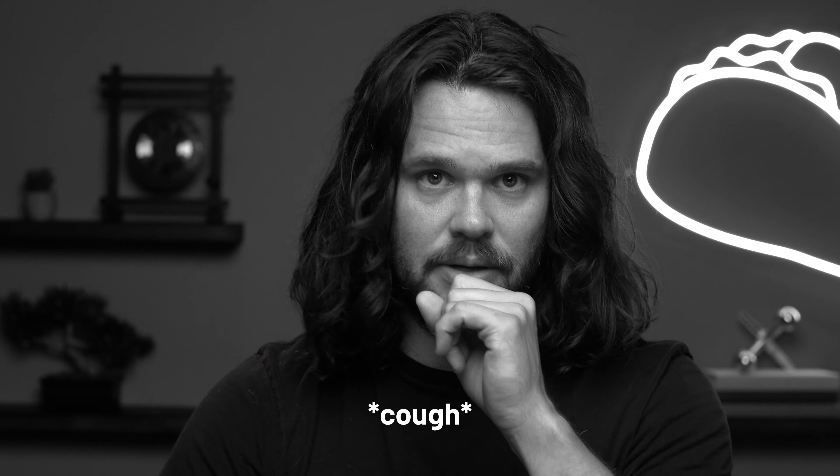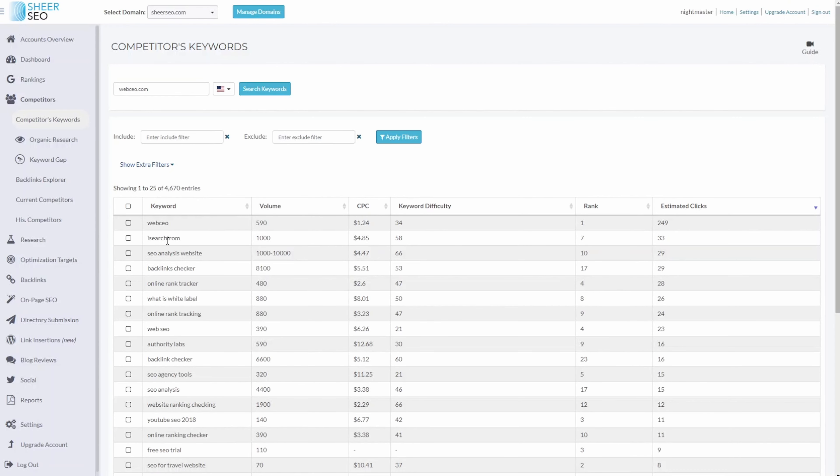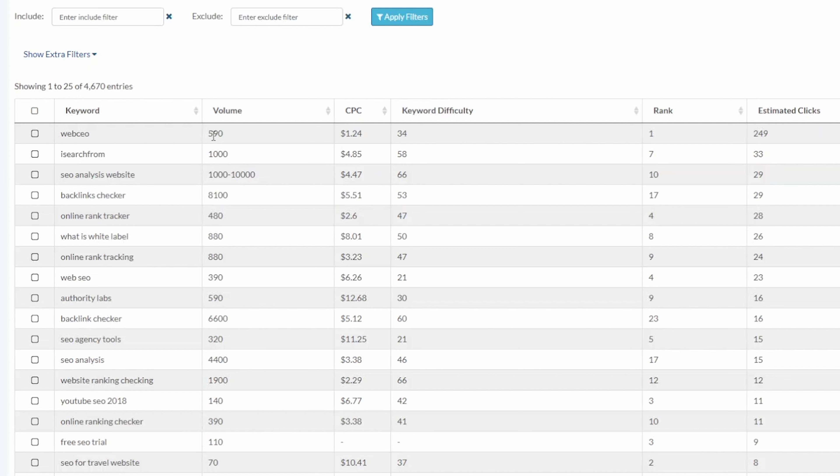The second key is borrowing content ideas from your competitors. Shear SEO has a database of half a billion rankings and one billion keywords. That means you can see which keywords produce traffic to your competitors and how difficult they are to rank. You can also see who's backlinking to your competitors and ask if they'll do the same for you. You're like a spy, but for the good guys.